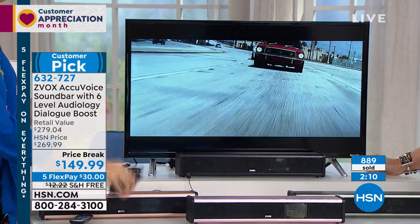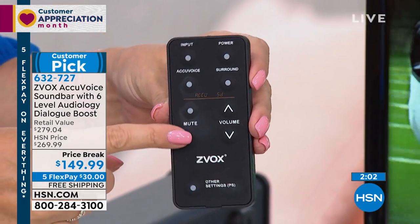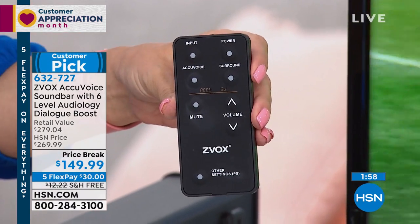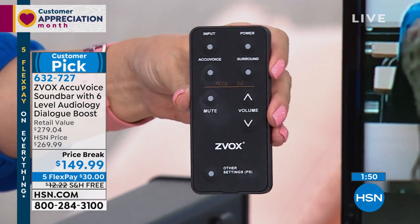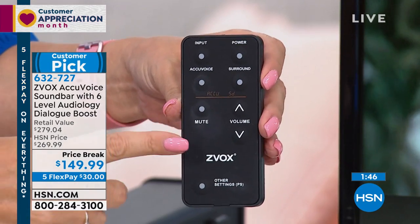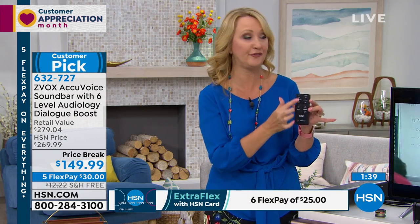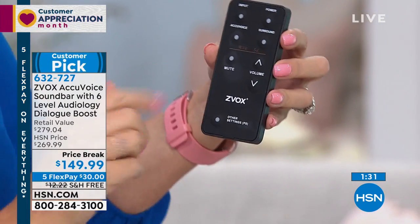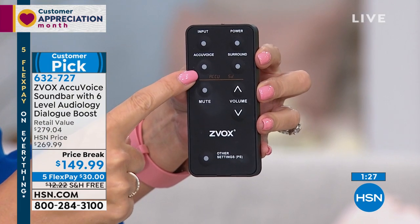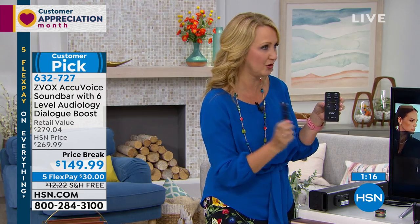Now talk about the remote — that was the biggest difference between this model and the original. On this model, the default is AccuVoice on automatically. With the previous model, you had to turn it on, and some friends said they weren't getting the same wow effect because of that. The folks at Zvox — who, by the way, invented the soundbar in the first place — have streamlined the remote control: fewer, larger buttons that are easier to operate. You can train your main remote to control your Zvox, put this in a drawer, and your AccuVoice technology is automatically on. You just touch this button to go up through the various levels.